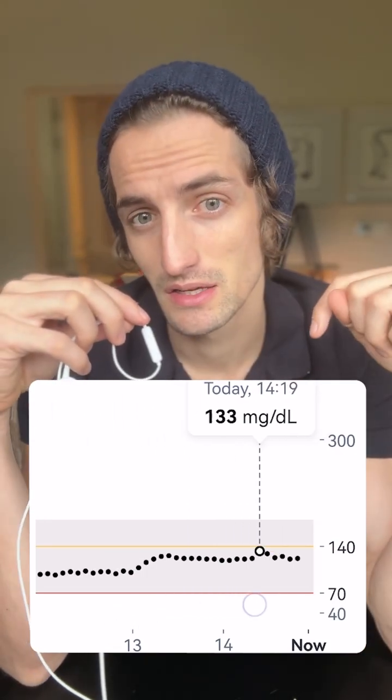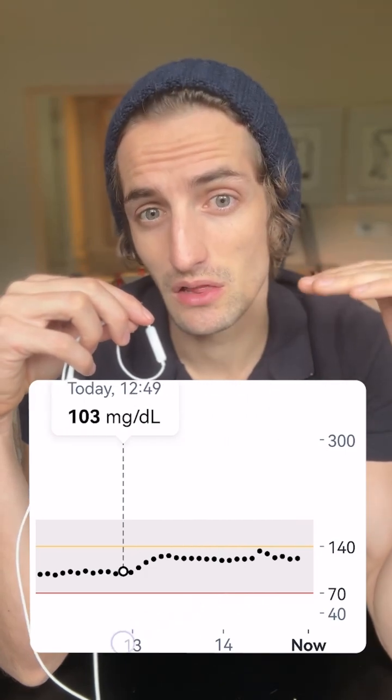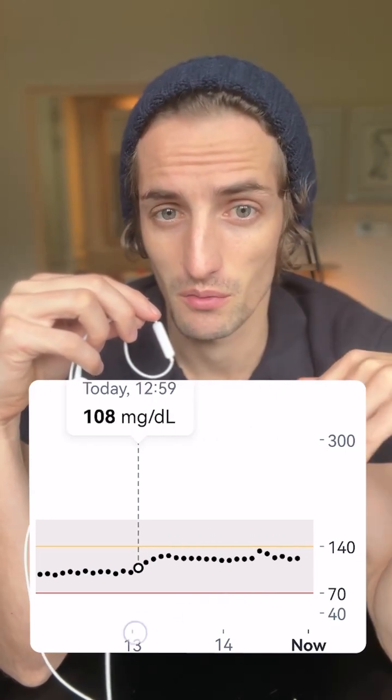We can see that there is definitely a spike, but not as big as I was expecting. What's very interesting though is that for some reason it was really long-lasting — my blood sugar never went down. It just went from 100 to 125 and then stayed there for all this time. Unusual.